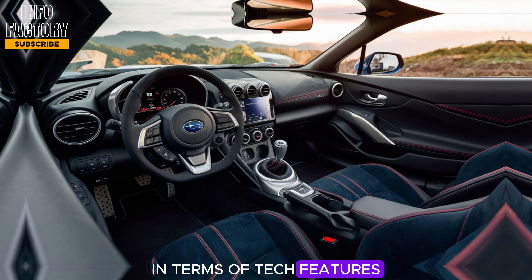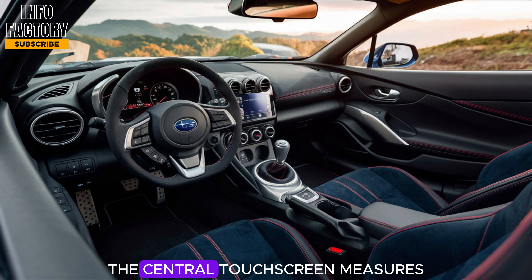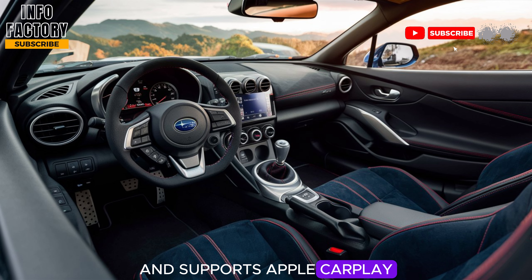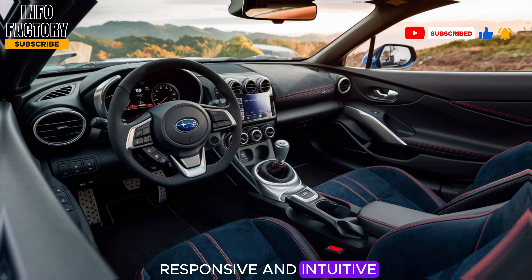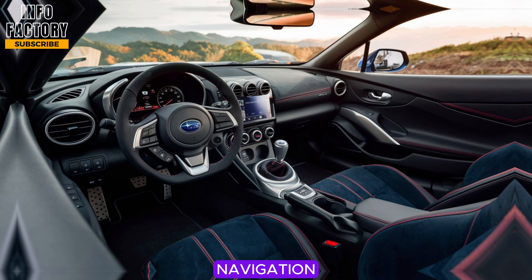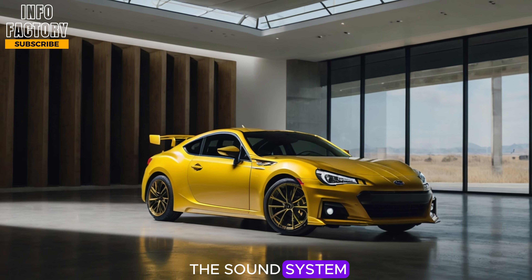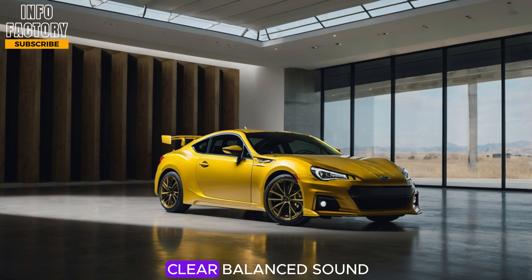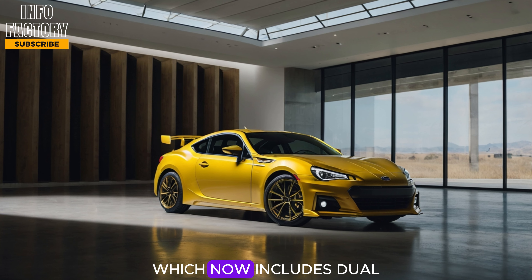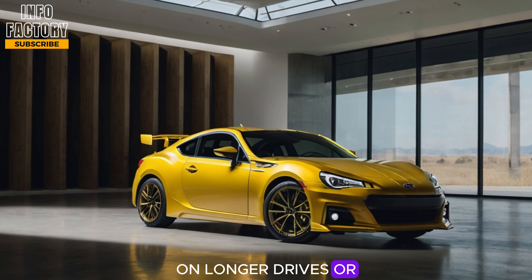In terms of tech features, the 2025 BRZ is fitted with Subaru's latest infotainment system. The central touchscreen measures 8 inches and supports Apple CarPlay, Android Auto, and Bluetooth connectivity. It's designed to be responsive and intuitive, letting drivers easily access music, navigation, and other controls while staying focused on the road. Subaru has also improved the sound system, now with a premium audio option that gives an immersive experience with clear, balanced sound. One standout feature is the improved climate control system, which now includes dual-zone automatic control — a welcome addition for those who take the BRZ on longer drives or in varied weather conditions.